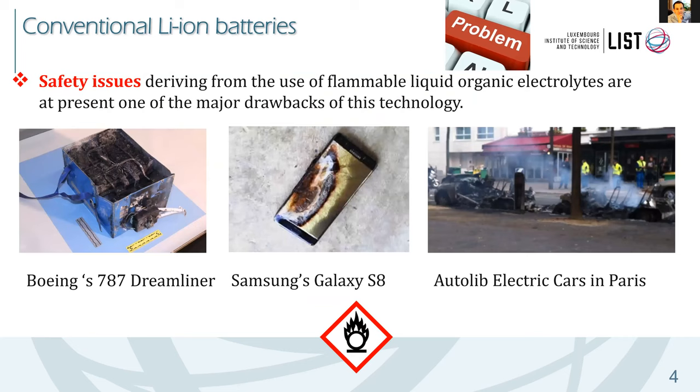There are also solvents that are thermally unstable and quite flammable on heating. A clear demonstration: a few years ago there was a limitation on carrying the Samsung Galaxy S8 on airplanes; the Boeing 787 Dreamliner had huge problems with lithium batteries; and at least two electric cars burned in Paris. All of this pushed the development of new batteries and new electrolytes.